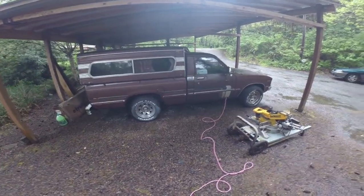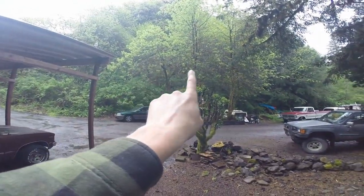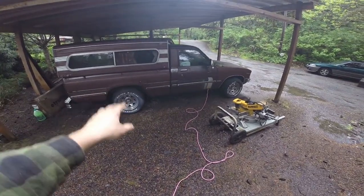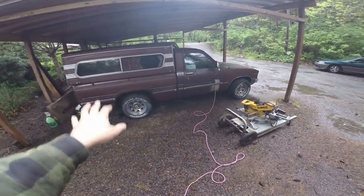We're actually planning on building in this whole area right here. We're going to be taking out those three trees and building a larger extended version of this carport right here, basically for the vintage vehicles. Of which I have plenty, as you know. Anyway, back to the truck.